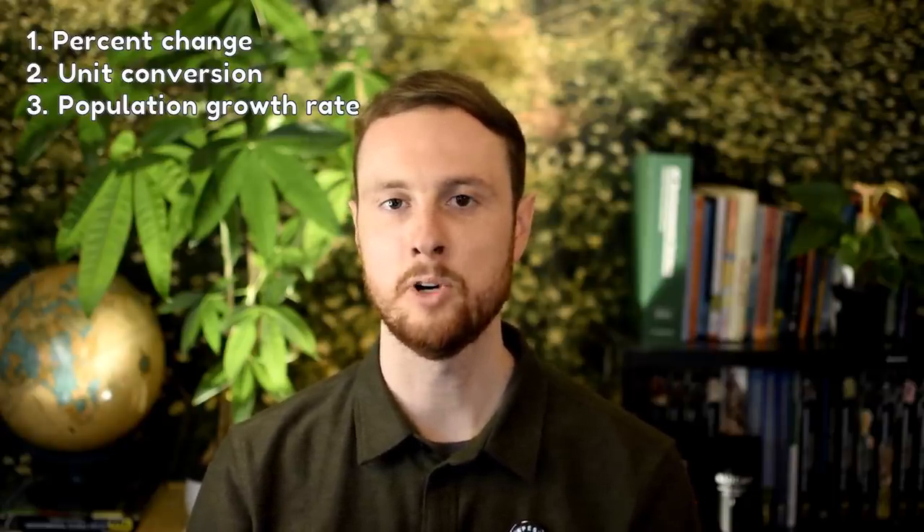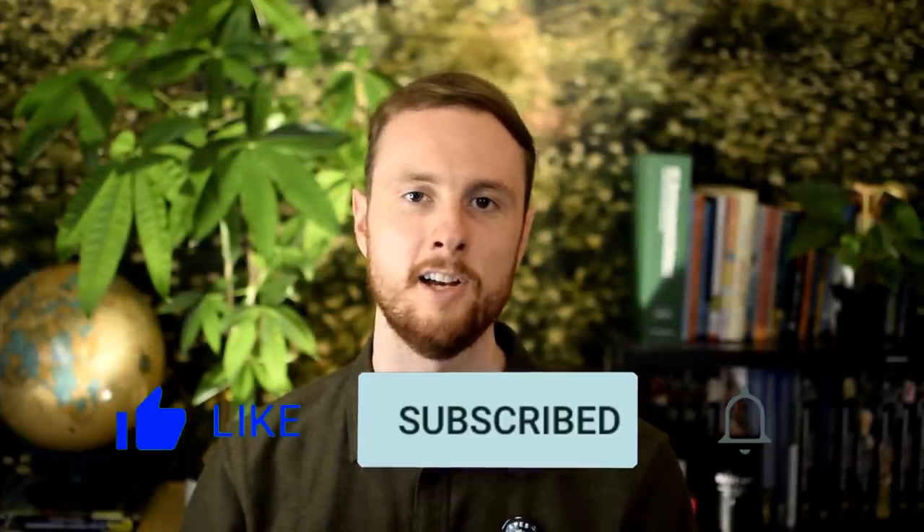Now that we've covered the three types of problems most likely to appear on the calculation-based FRQ in the APES 2021 exam, I hope you're feeling more confident about math and that you can earn all six of these points — a solid 8% of the exam in the bag. Remember to hit the like button, subscribe, and turn on notifications so you don't miss the third and final video covering the Propose a Solution-based FRQ. Whether you're taking May 14th, May 27th, or June 11th — think like a mountain, write like a scholar.